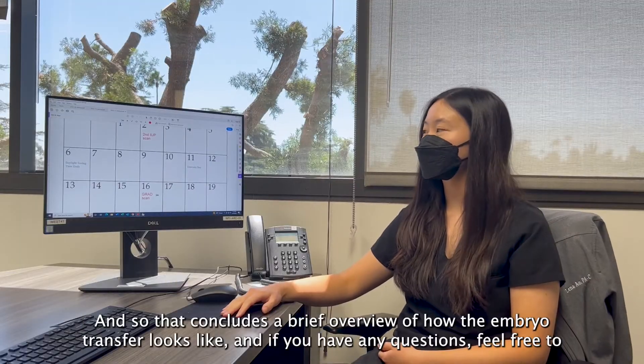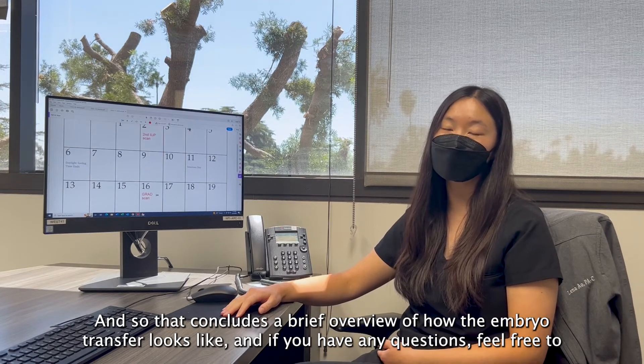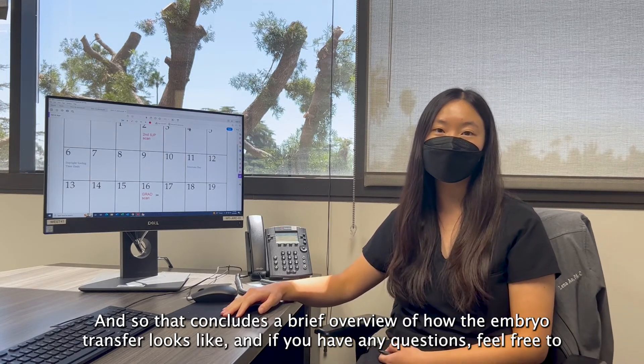That concludes a brief overview of how the embryo transfer calendar looks. If you have any questions, feel free to reach out to us. Thank you.